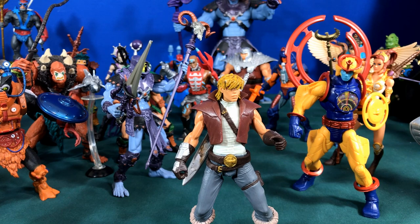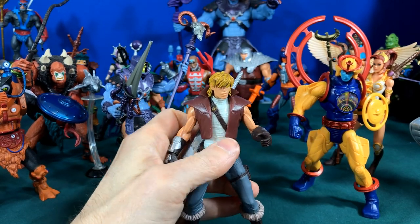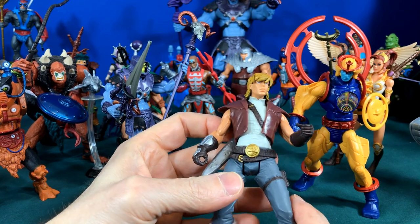Hey He-Man fans, this is Todd. Today I'm going to talk about 2000x. It was called 2000x because it came out in 2002 and 2003 — some guy on heman.org just coined the term 2000x.